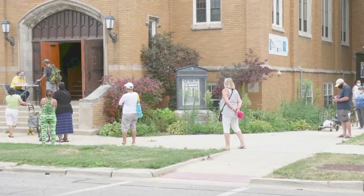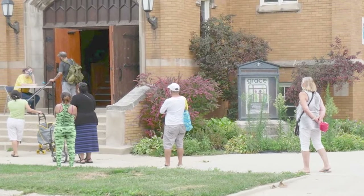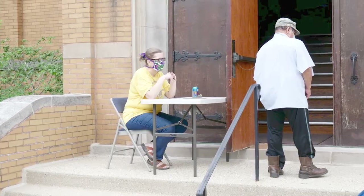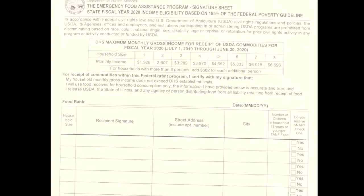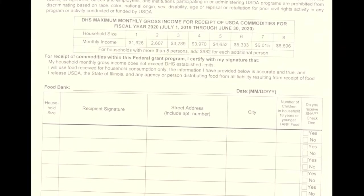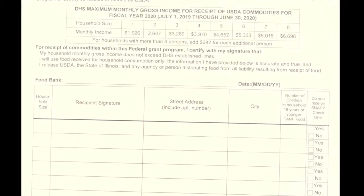Our biggest bottleneck is definitely registration. Right now during this season, the government and the Greater Chicago Food Depository has cut down on the amount of registration that we need to do. But on a typical Saturday there are two pages that our clients need to fill out — it needs to have a signature, be done by hand, and then these papers need to be turned into the Greater Chicago Food Depository. To do that individually, each one takes considerable time.